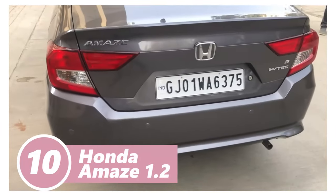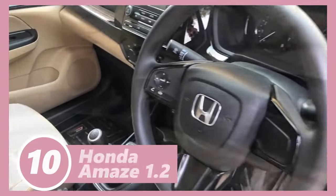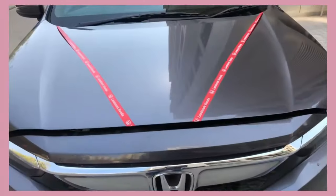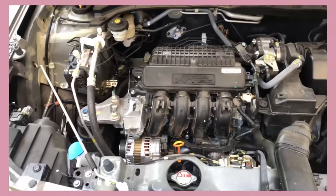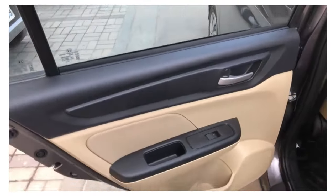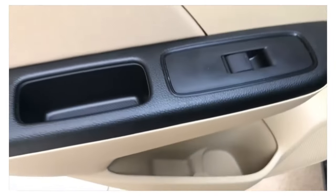Number 10 is the Honda Amaze 1.2, which is the most expensive car on our list. It's either you love it or hate it — it looks like a mini Honda Civic. It costs just under 4,000 rands per month, and for this you get a multi-function steering wheel, a radio, and electric windows. The interior is okay like every other cheap car. It looks cheap, but the purpose of this car is to get its occupants from point A to point B. With a 66 kilowatt 1.2 four-cylinder engine, it should be sufficient.